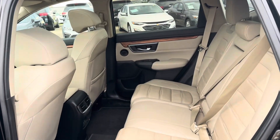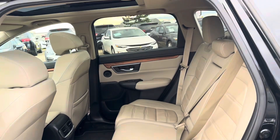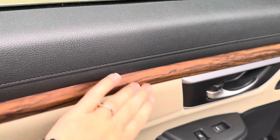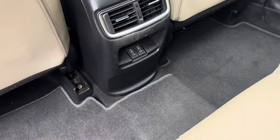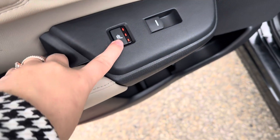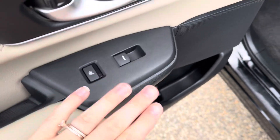Here is the back — full leather interior with a gorgeous beige color and fake wood trim. You have two USB ports back here for charging your devices, as well as three-stage heated seats in the back and your power windows.